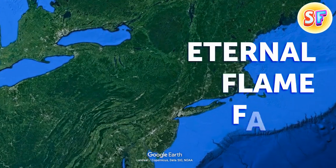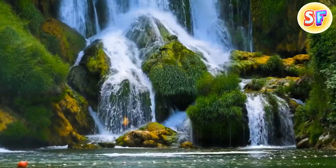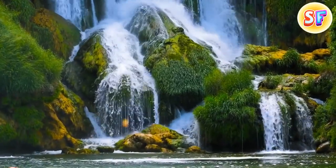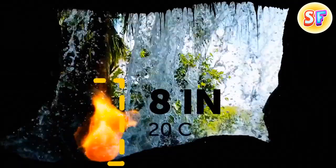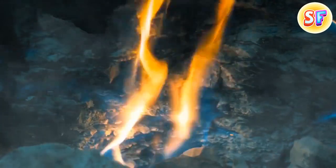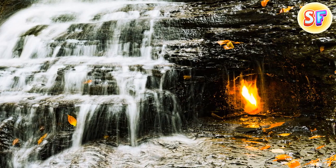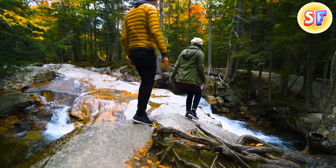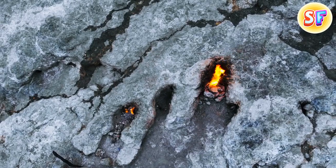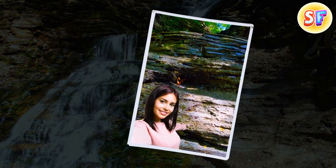The Eternal Flame Falls are located in upstate New York, near the Canadian border. In this region, there is a tiny waterfall with a big secret — a spark about 8 inches tall. It turns out there's a natural gas seep that provides fuel to the flame behind the waterfall. The waterfall provides enough coverage so that it stays lit pretty much every time. Hikers do enjoy relighting it if they see that it's been blown out. This phenomenon gained more popularity because it is younger than most, and it looks very good in pictures.